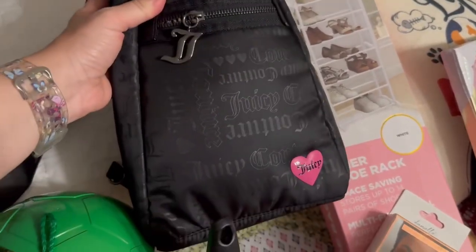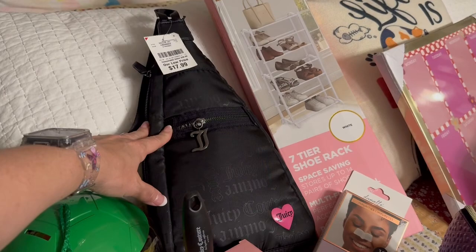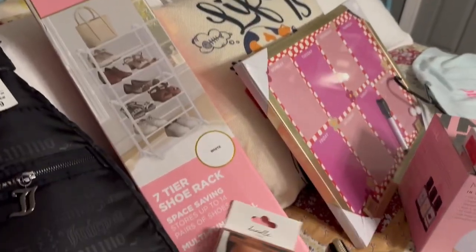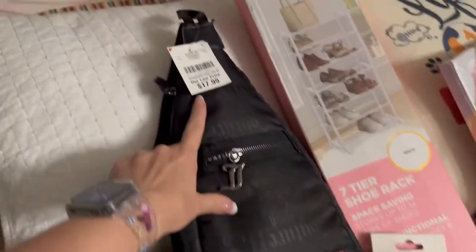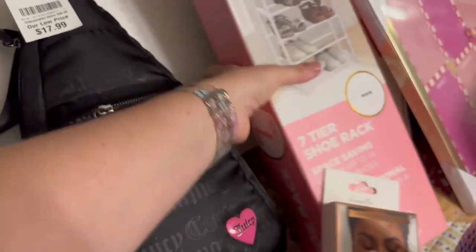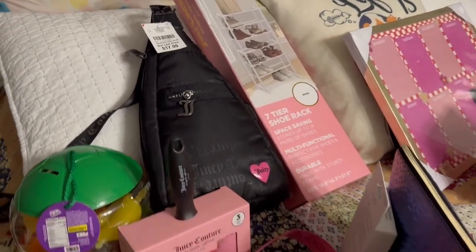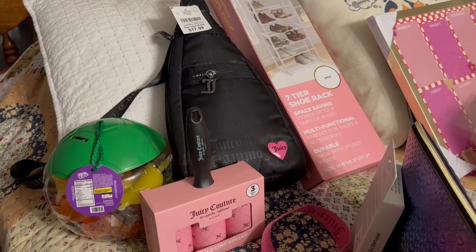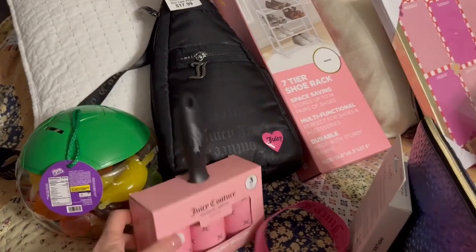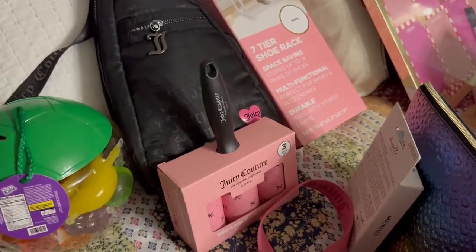This is a Juicy sling — we never have these at our stores. This was from Burlington. She also got a little nose strips thing for $3.99, the bag was $17.99, and the shoe rack was $7.99. Burlington has really good deals. We don't have Burlington here in West Virginia, so that's why we wanted to go to Columbus. She also found these Juicy lint rollers for $4.99.